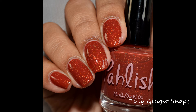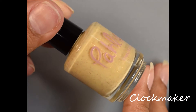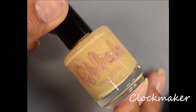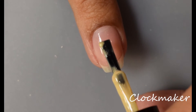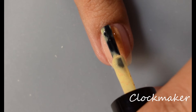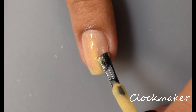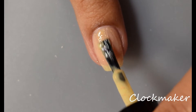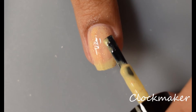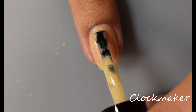Here we've got Clockmaker. This is a soft buttery yellow cream with crushed gold flakes. This one will also be $9 upon release. Clockmaker is very similar in formula to Tiny Ginger Snaps — really nice creamy formula with very strong self-leveling properties. Though I will note that this one has a little bit more of a crelly-like feel to it; it behaves just a pinch more like a jelly. For this one I'm going to suggest between two and three coats.